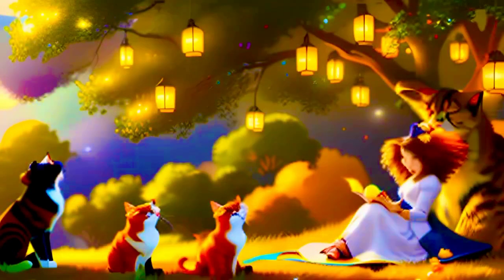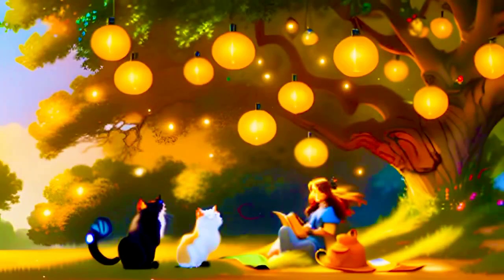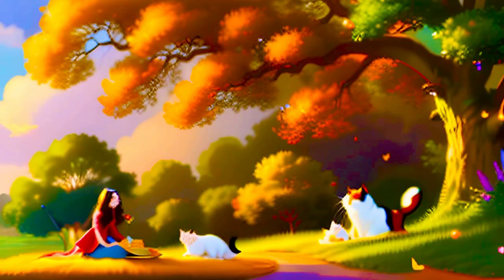I think this image is a great example of the power of 3D art. It allows us to create realistic and immersive scenes that would be impossible to create in traditional 2D art. This image really captures the joy of playing with cats, and it makes me want to go out and play with my own cat right now.